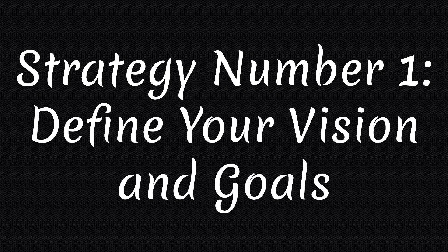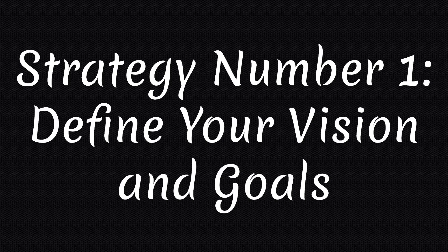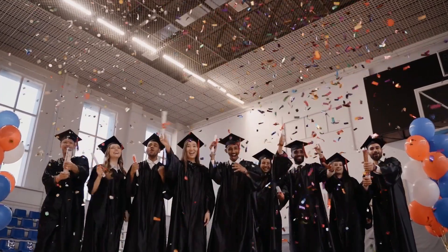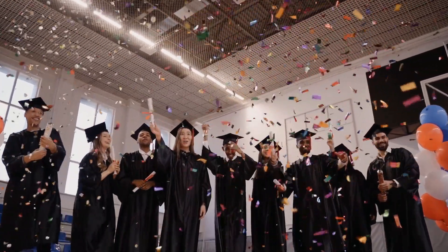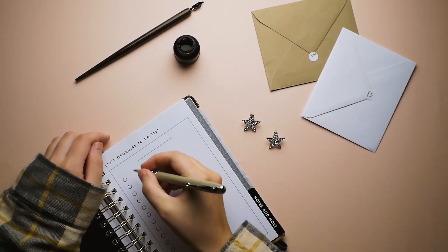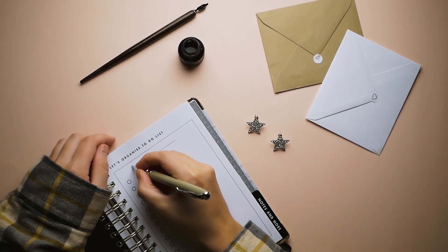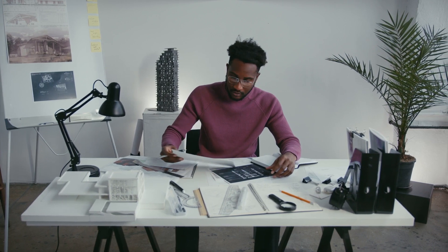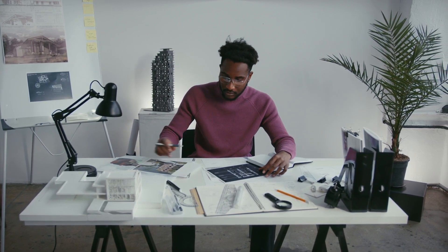Strategy number 1: Define your vision and goals. Before you can scale your small business, you need to have a clear vision of what you want to achieve and how you're going to get there. Your vision should be inspiring, realistic and aligned with your values. Your goals should be specific, measurable, achievable, relevant and time-bound. Having a vision and goals will help you stay focused, motivated and accountable.